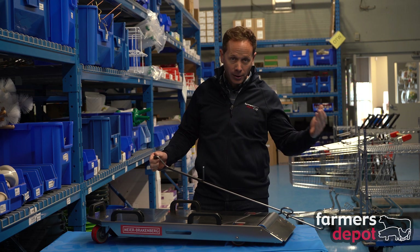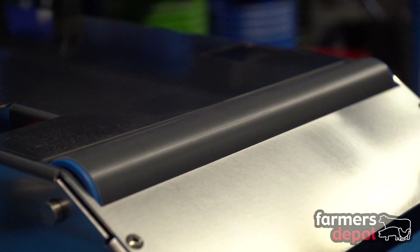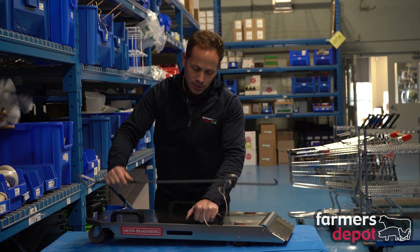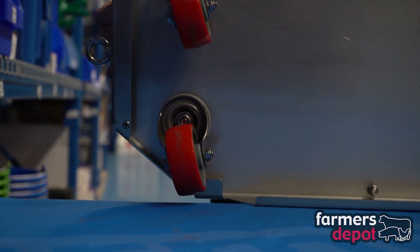You can simply wheel this right up to where the dead hog is, draw them up onto the cart using this simple roller — it slides up nice and easily — and then it has great casters on the bottom to help ease with moving the carcass out of the barn.